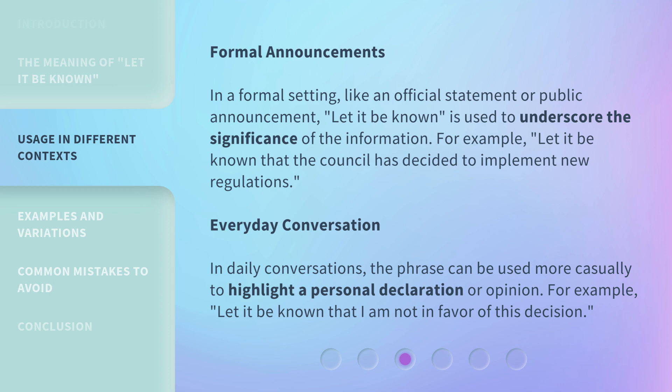Everyday Conversation: In daily conversations, the phrase can be used more casually to highlight a personal declaration or opinion. For example: 'Let it be known that I am not in favor of this decision.'